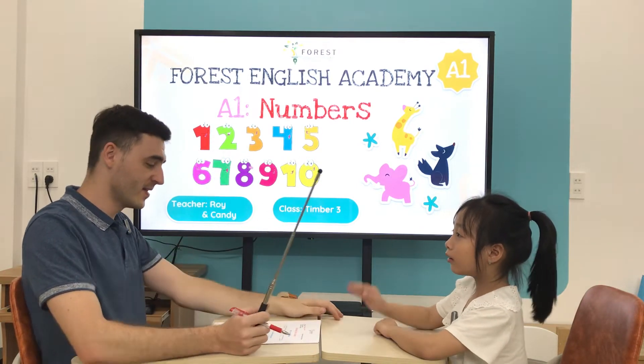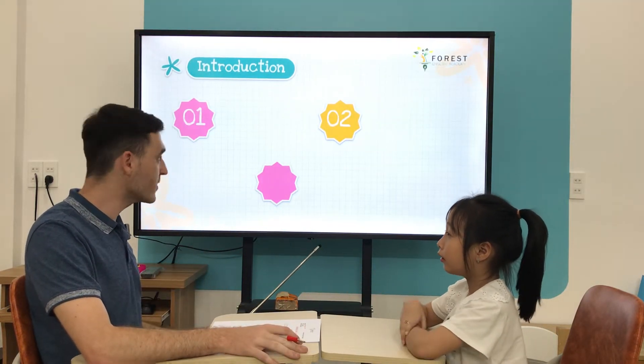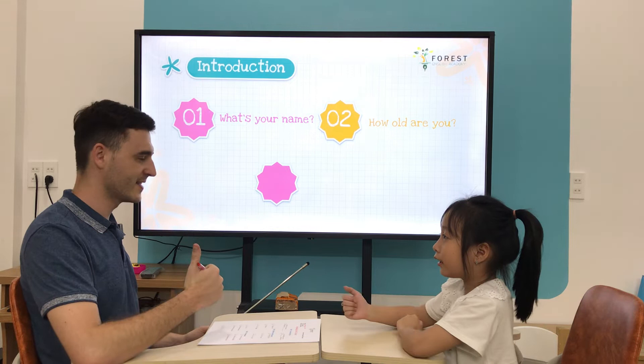Hello! Hello! What's your name? My name is Teddy. And how old are you? I'm six. Are you ready? Yes. Good.